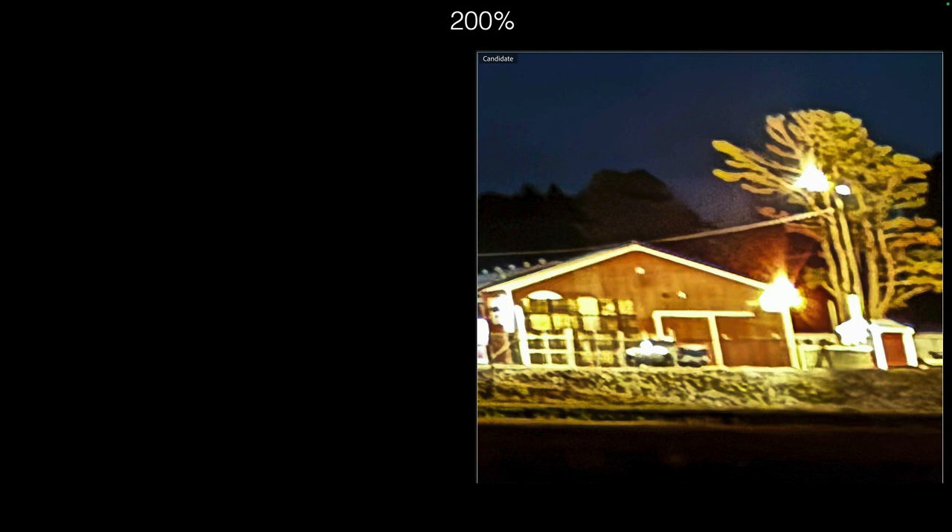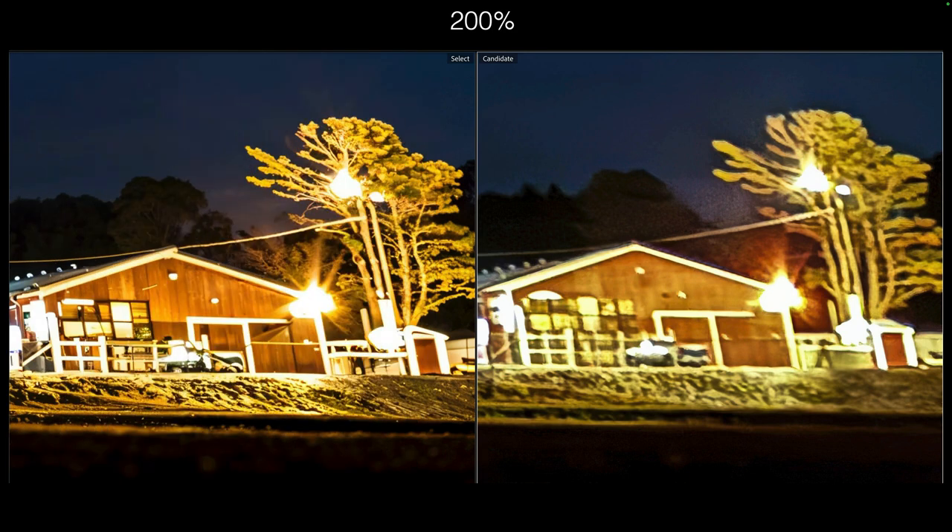We're zoomed in pretty close here — 200%. But what I did is I took these into Magnific, which is an online image upscaler that uses AI. It kind of reinvents detail in the image. You can kind of see here just the structure of this tree, and how much extra detail is being invented to replace the blobs that are supposed to represent leaves on the right — you can see that on the left. That's Magnific upscaling this, and doing a really good job.